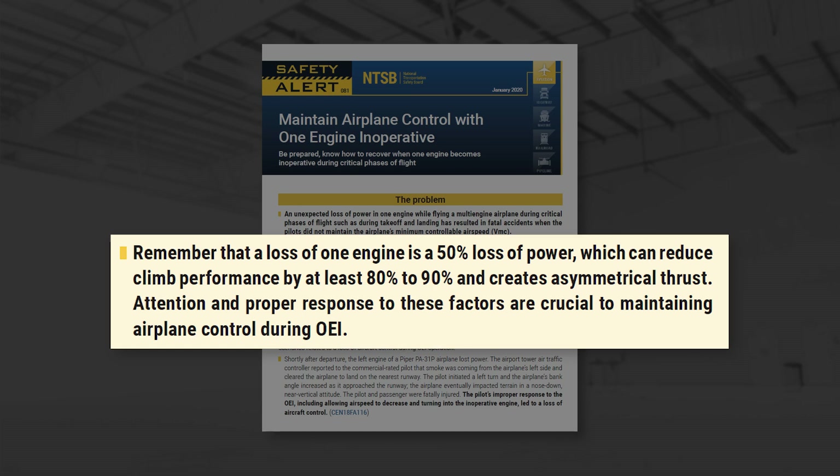The loss of one engine creates a 50% reduction in thrust, but this can reduce climb performance by 80–90% and creates asymmetrical thrust. Ensuring the correct control inputs are made is necessary to avoid loss of control in flight and to bring about a successful completion to the flight.